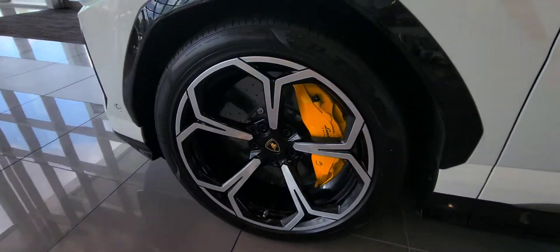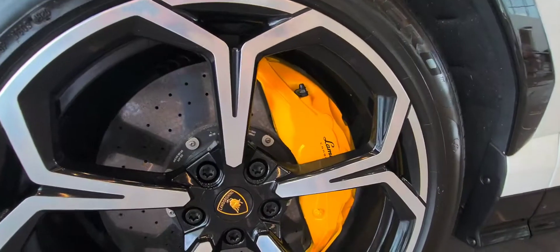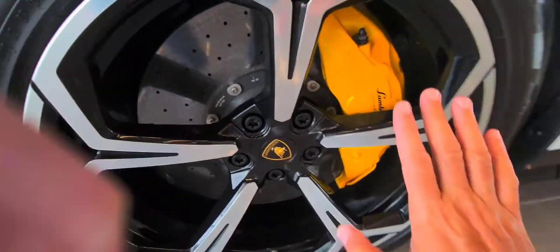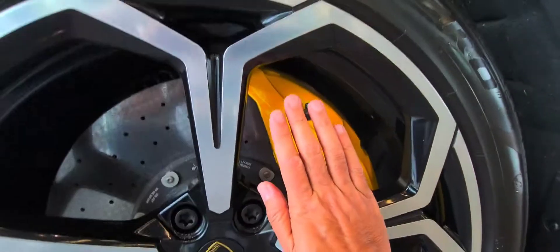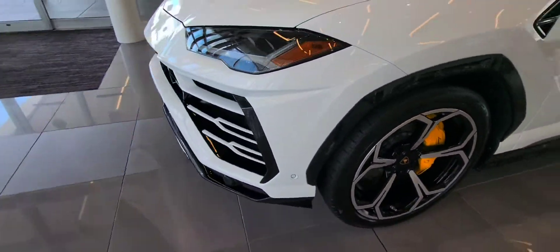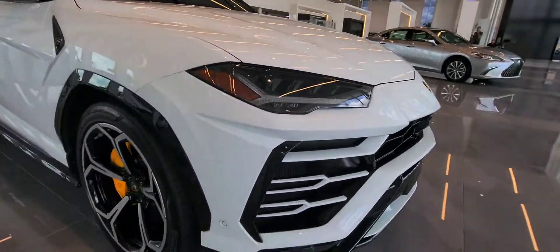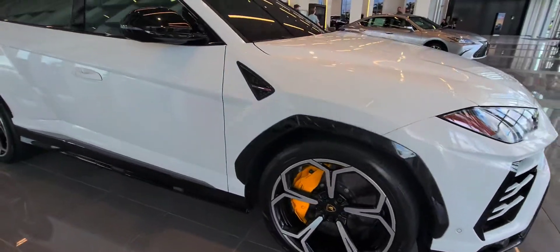It even sounds awesome. Golly, look how big those brakes are — this is my hand compared to that brake. Carbon ceramics. Boys, that is a proper SUV.